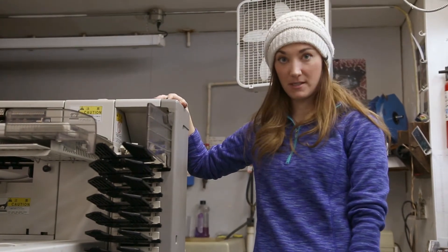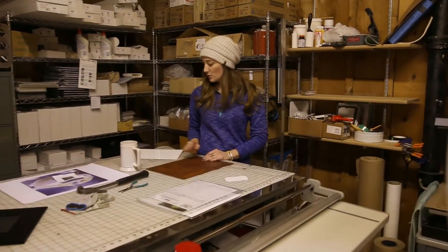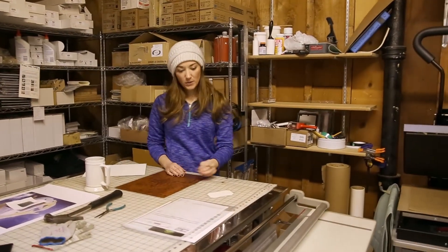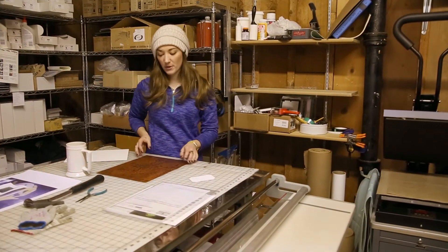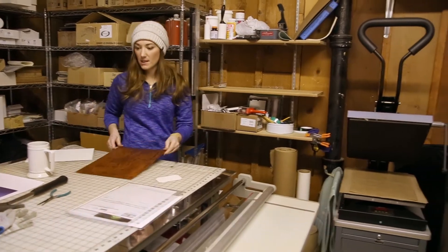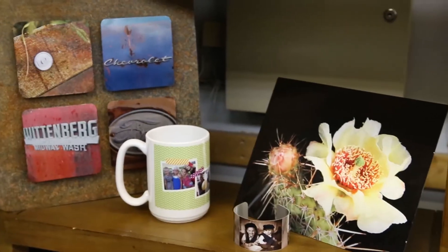We can also go up to a 12 by 36. This is where we work on our creative photo gifts. We do metal prints, we do ornaments, we do mugs, pretty much anything you can think of. We put our metal prints on cool backgrounds. All of our prints are pressed in this high-degree press.